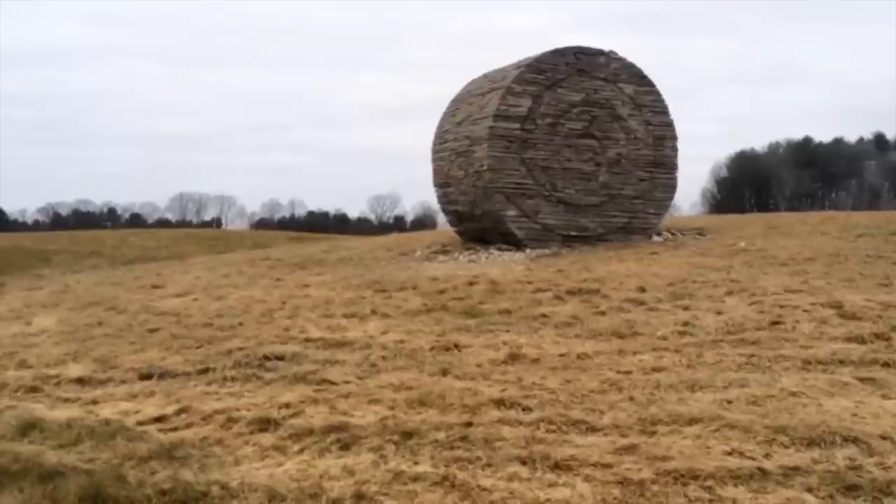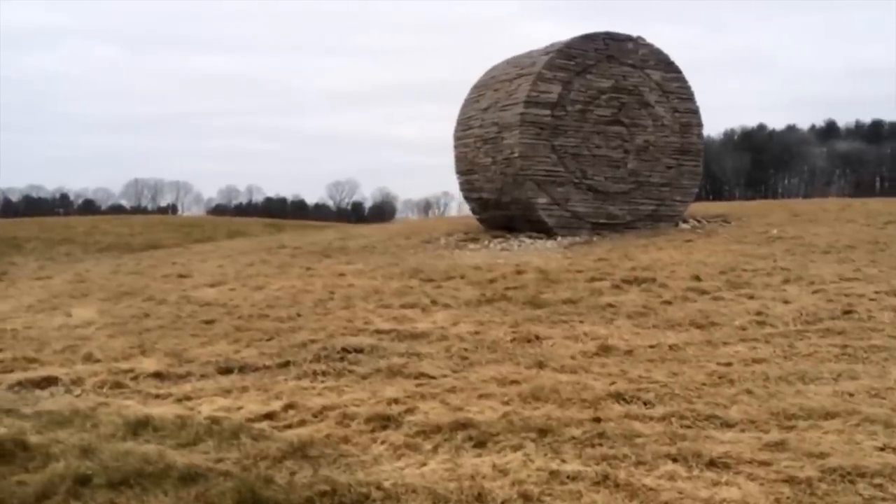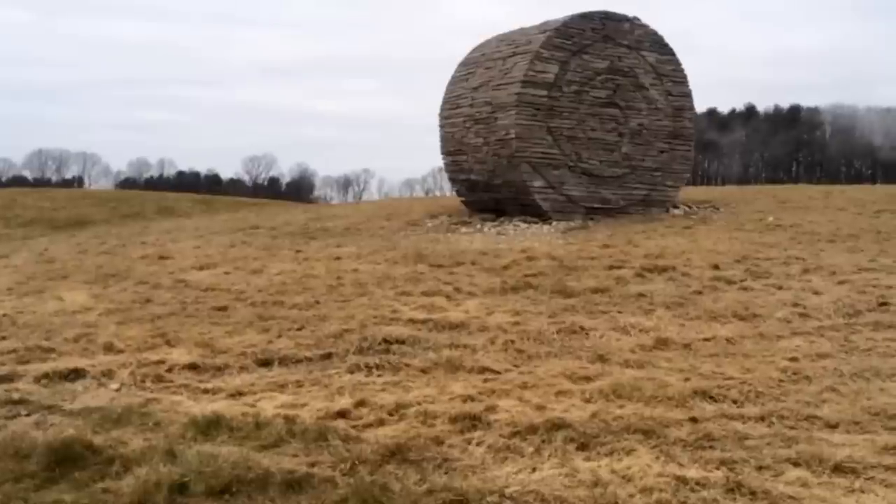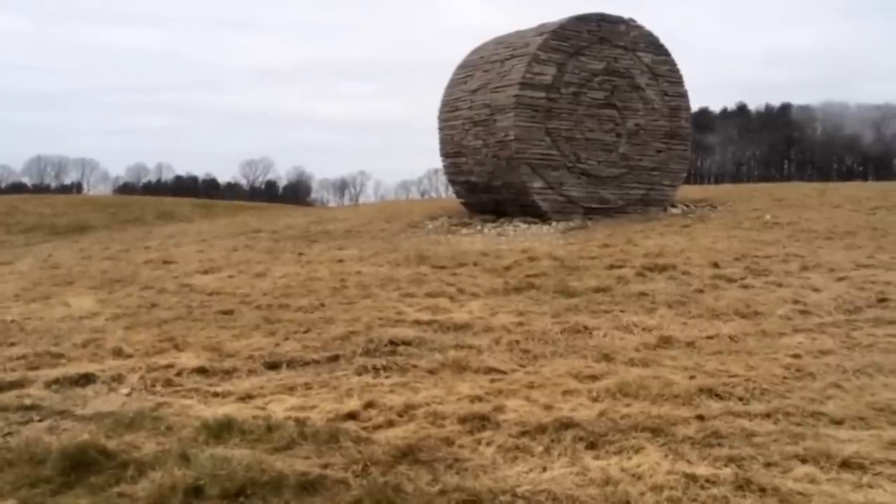A year ago, I came up with the idea of using a stone bale on this particular site to make reference to how this field was being used now.